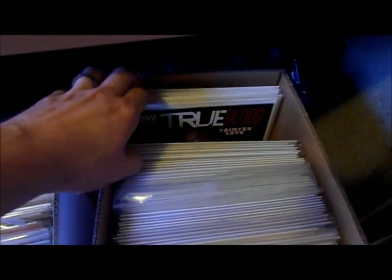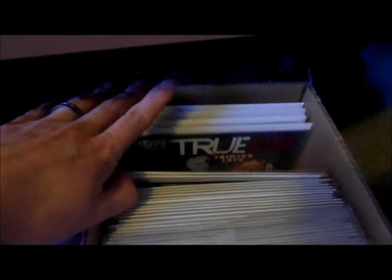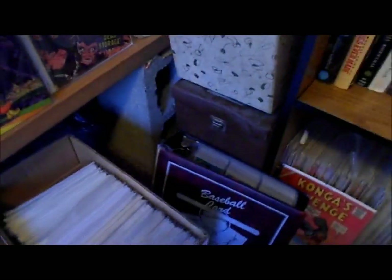True Blood — this is my wife's collection. I don't even particularly like True Blood, but she actually used to read it. I guess she lost interest in the actual comic books, but she's still a huge fan of the TV show.